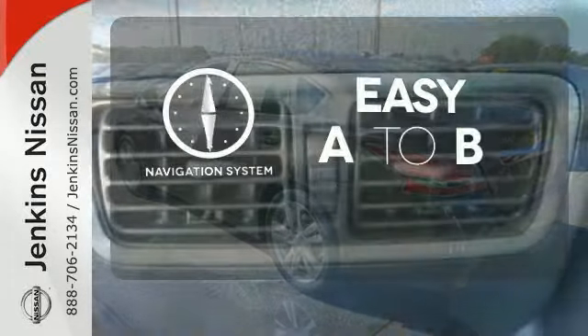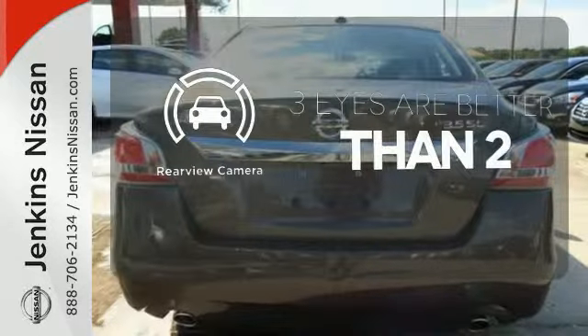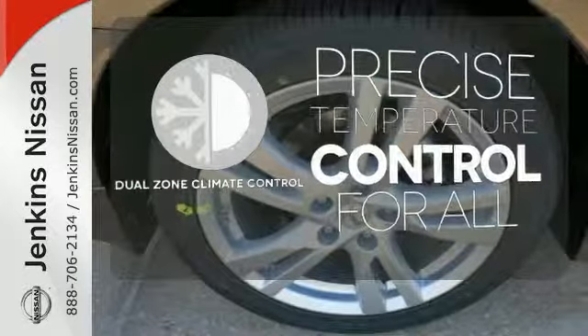Feel confident getting from point A to point B with the navigation system. The backup camera gives you a clear picture of what's behind you. No one will complain about the temperature with the dual zone climate control.